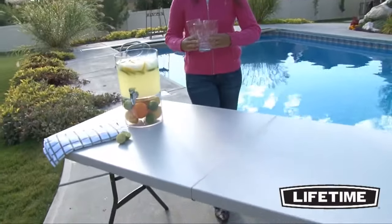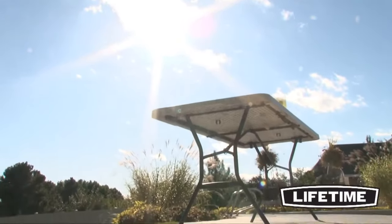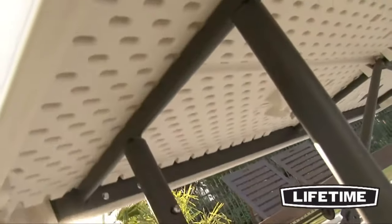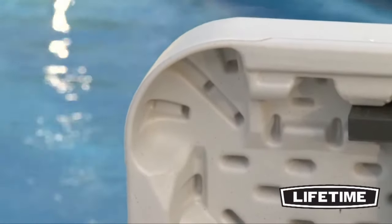The tabletop is constructed of high-density polyethylene, making it stain-resistant and easy to clean. The UV inhibitors protect the table from the outdoor elements to prevent cracking or becoming brittle. Our innovative tack-off pattern provides extra strength and rigidity across the length of the table, and the dent-resistant corners are specifically engineered to prevent denting or crushing upon impact.